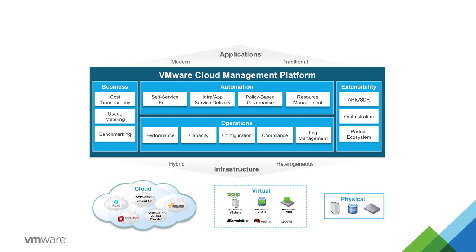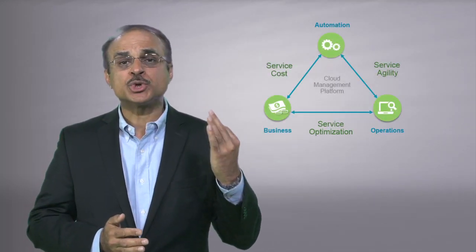It provides a comprehensive management stack for VMware vSphere and other hypervisors, physical infrastructure, private and external cloud such as vCloud Air and Amazon Web Services, as well as those based on OpenStack, all with a unified application-centric management experience.